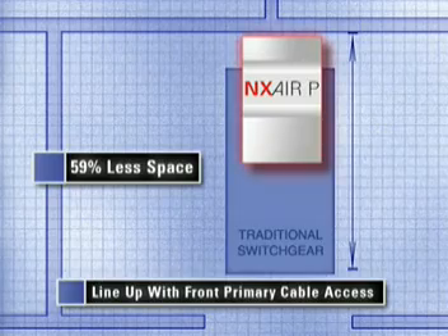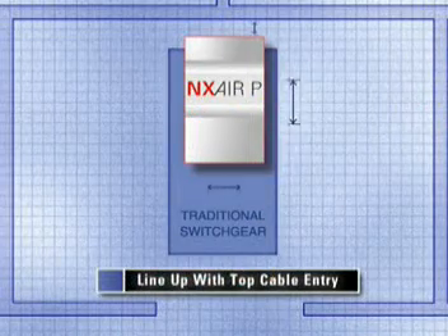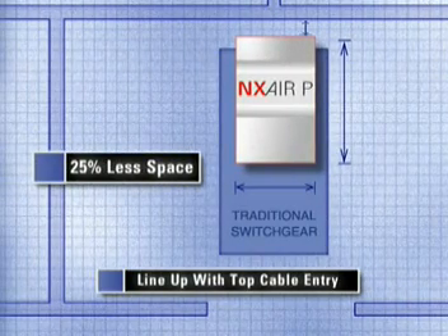That allows considerable space savings over traditional switchgear. If a job needs top cable entry, which would require an 18-inch rear extension, the NX Air P still uses 25 percent less space than existing ANSI gear. The NX Air P's fully functioning smaller design can translate into significant floor space savings.